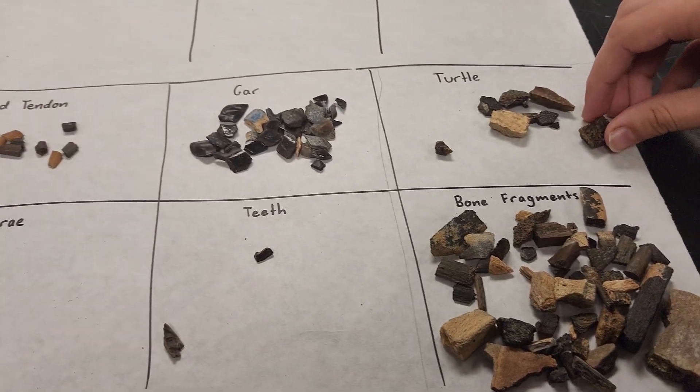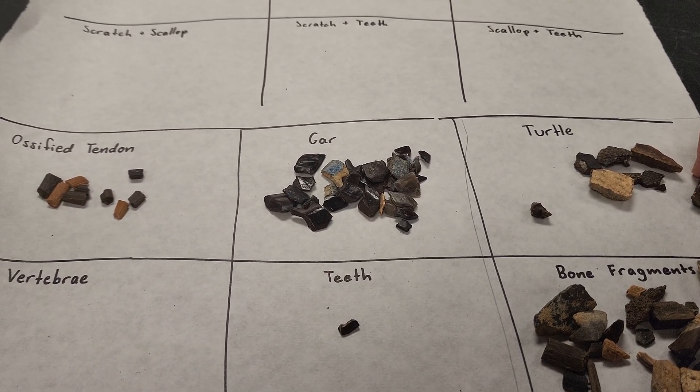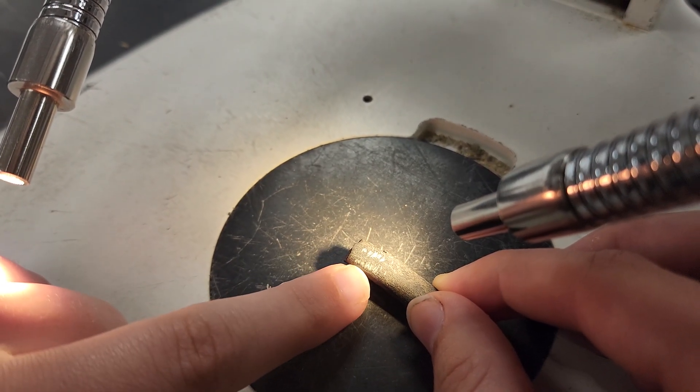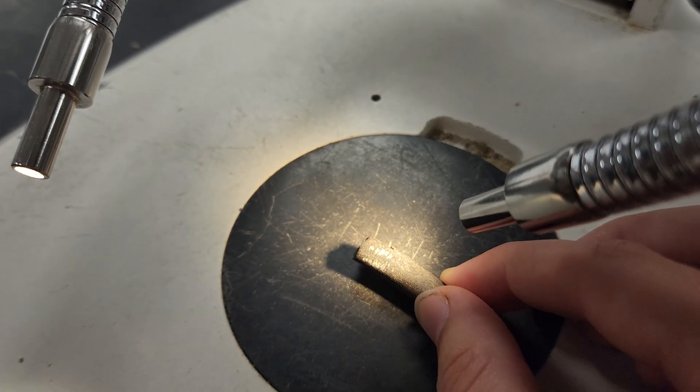This work helps us understand ancient ecosystems and the diversity of the past. This project is also a perfect learning space for students to get access to fossils, learn how to describe fossils, and understand fossils.